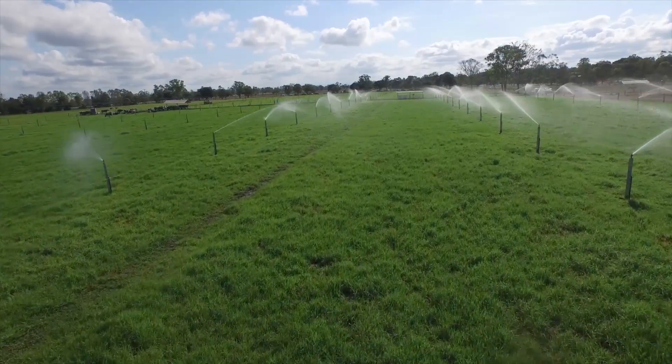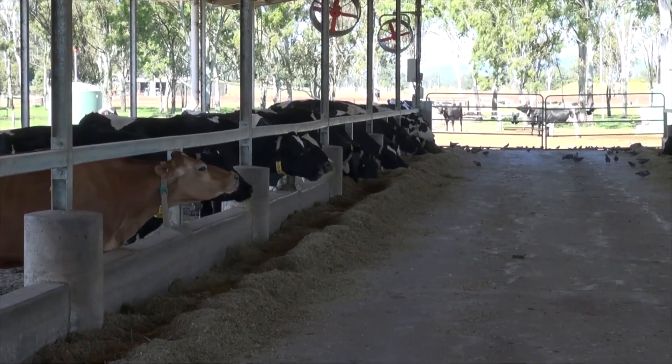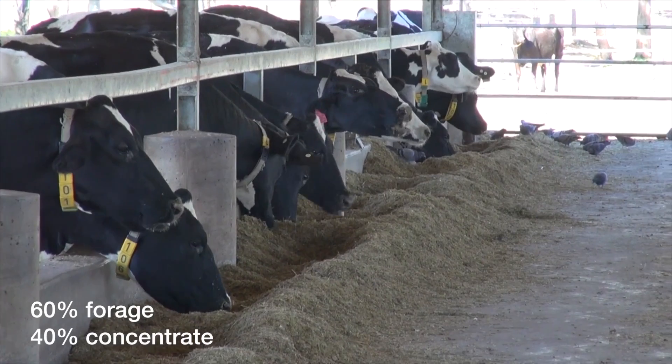The DAF team will be feeding six different diets in TMR and PMR feeding systems. To put things into perspective, a typical sub-tropical dairy farm would feed 60% forage and 40% grain and protein meals within their diets.